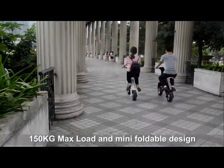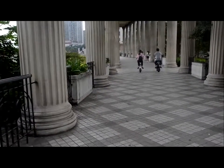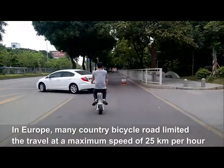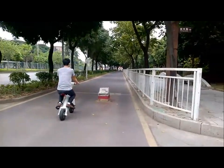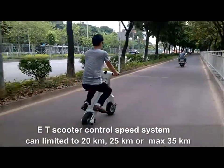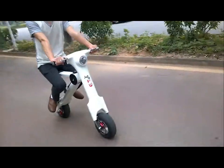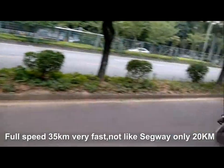Driving on the road looks very pleasant and comfortable. The scooter supports a 150-kilogram max load and features a mini folding design. In Europe, many countries limit bicycle road travel to a maximum speed of 25 kilometers per hour. The E.T. Scooter's control speed system can limit it to 20, 25, or a maximum of 35 kilometers per hour — much faster than the Segway's limit of only 20 kilometers.